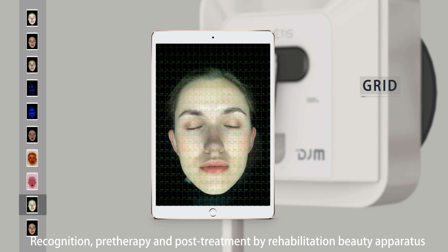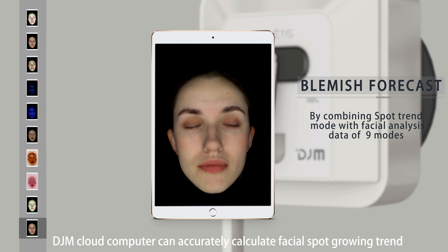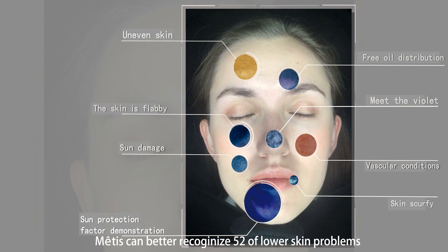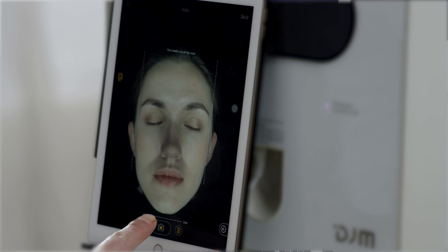Coordinate graph mode helps recognize pre-therapy and post-treatment results using rehabilitation beauty apparatus, and enables comparison for face tightening and blemish forecasting. DJM cloud computing can accurately calculate facial spot growing trends in order to prevent and treat them early. Metis can better recognize 52 lower skin problems after checking.